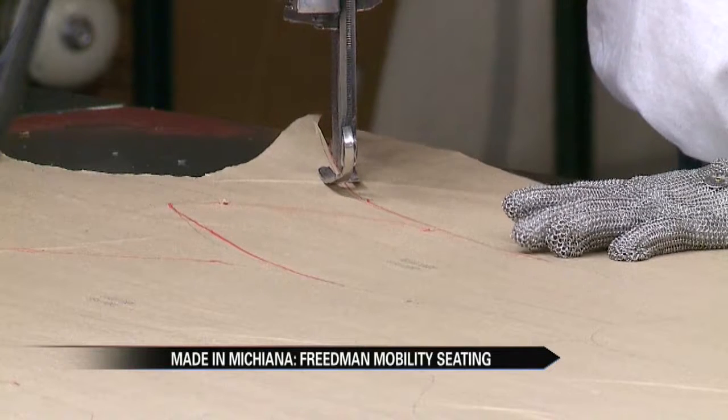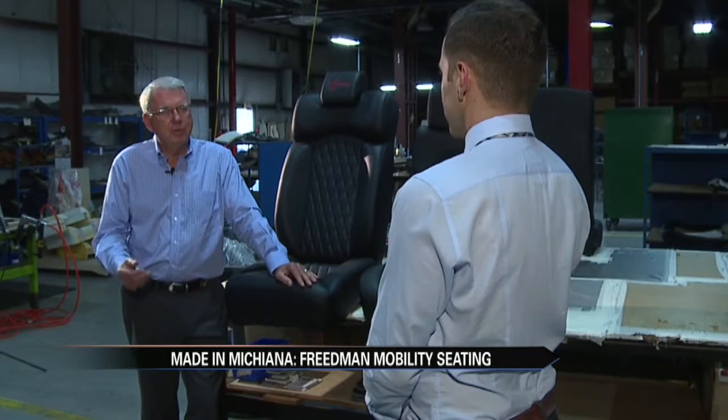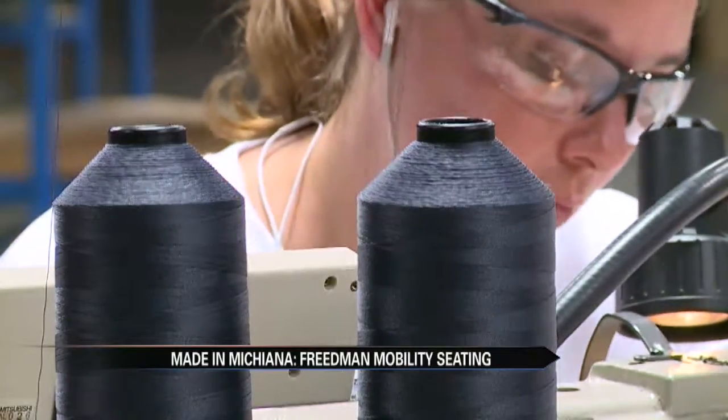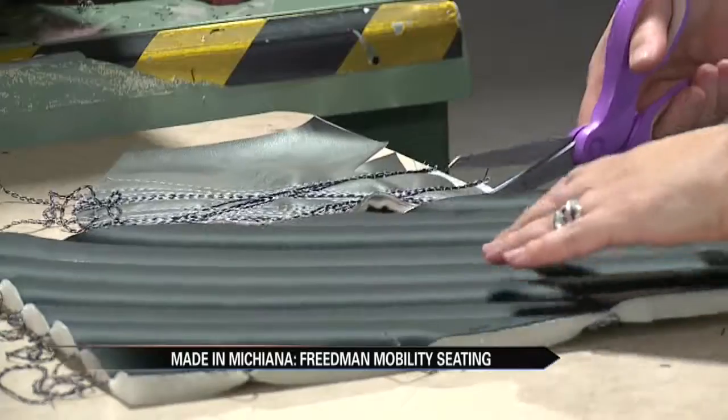It's a people business. We don't have a lot of heavy machinery. One person operates a sewing machine; one person installs a seat. So as we grow, we will have to add more people. And when it comes to people, they want to keep it local. The company has even teamed up with area schools to make that happen.